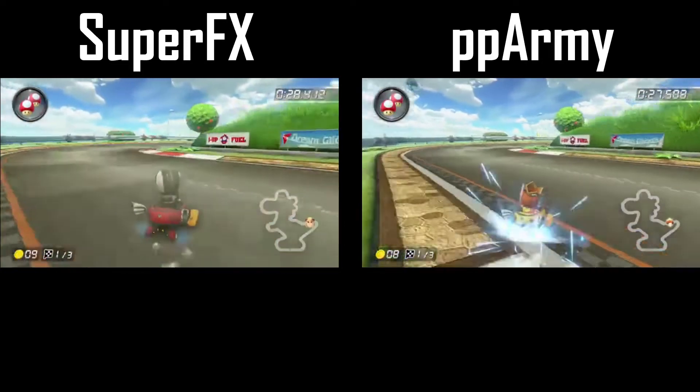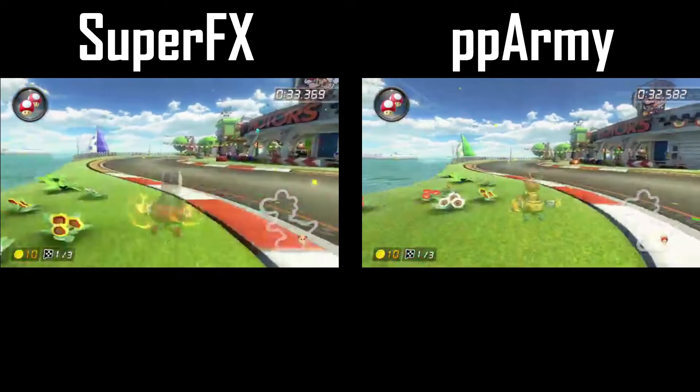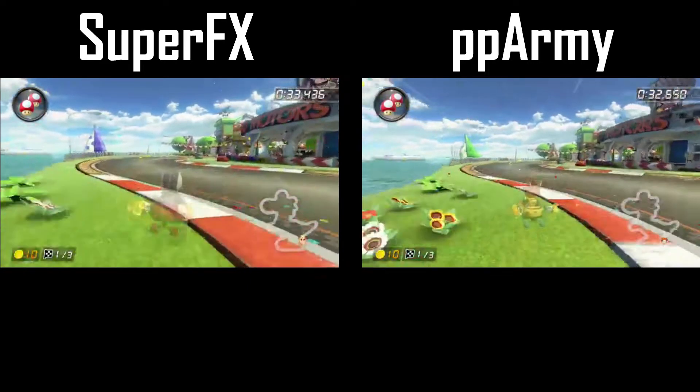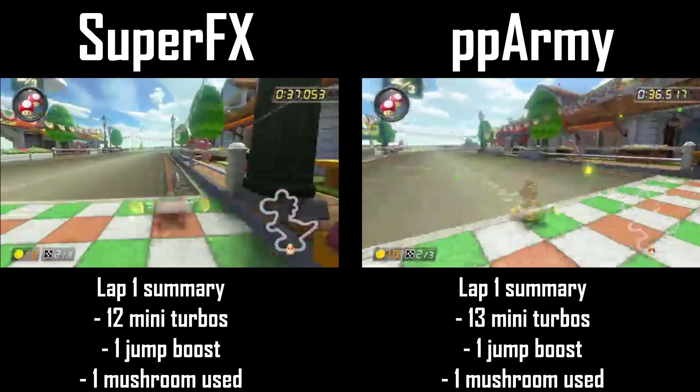There isn't any discernible difference between the two players through the tail section. PPArmy does a better jump cut before the last turn, but Super FX actually makes up some ground in this section. As they come through the line after lap one, PPArmy still leads by over half a second.